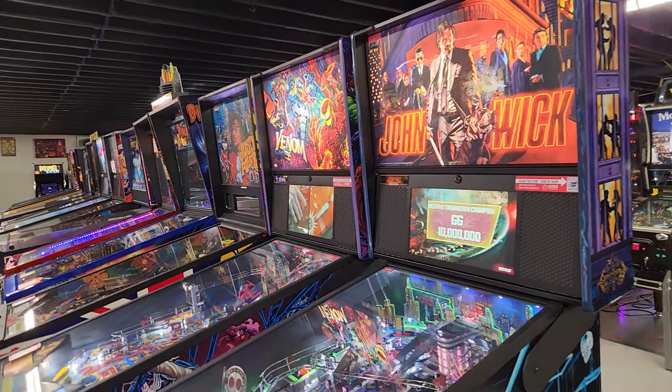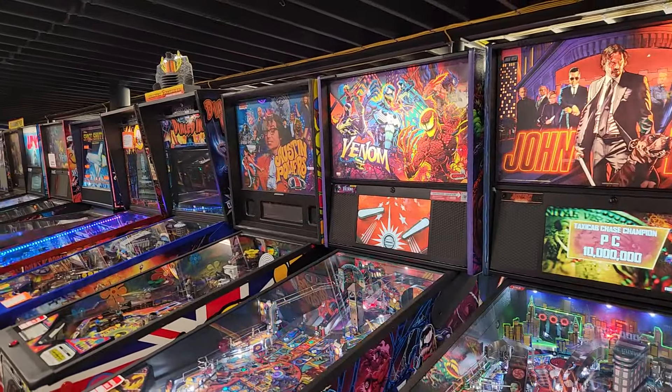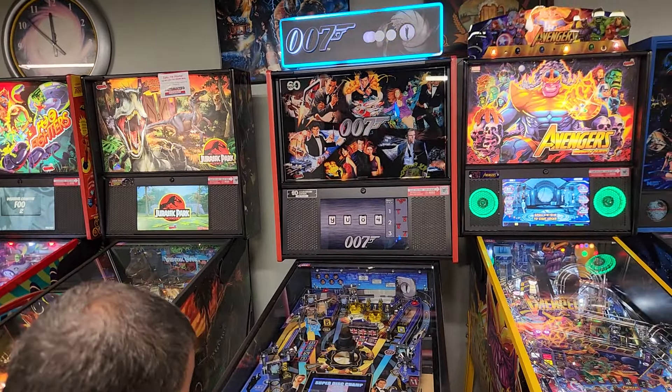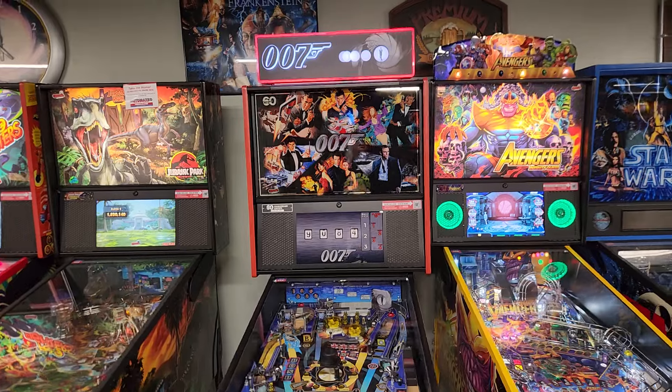This is the brand new one — John Wick. Is that the Pro? We got John Wick, we got Venom. We're going to do a little walkthrough. I'm actually going to be bringing this one home — I've been wanting it for a while. I wanted to have all the Keith Elwin design games at the moment, so we will have 007 at Rock Fantasy very soon.